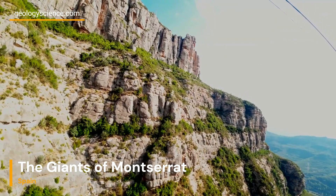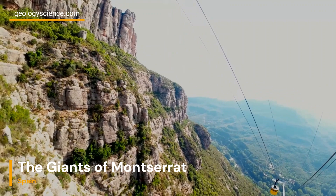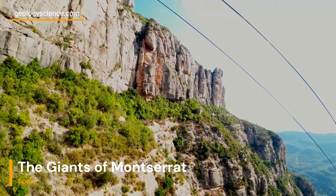The Giants of Montserrat, with their towering conglomerate pillars, stand as a testament to the forces of nature and the mesmerizing beauty of geological processes. This unique geological site showcases the power of erosion and the captivating results it can produce over immense spans of time. Exploring the Giants of Montserrat provides a glimpse into the deep history of our planet and a profound appreciation for the wonders of geology.